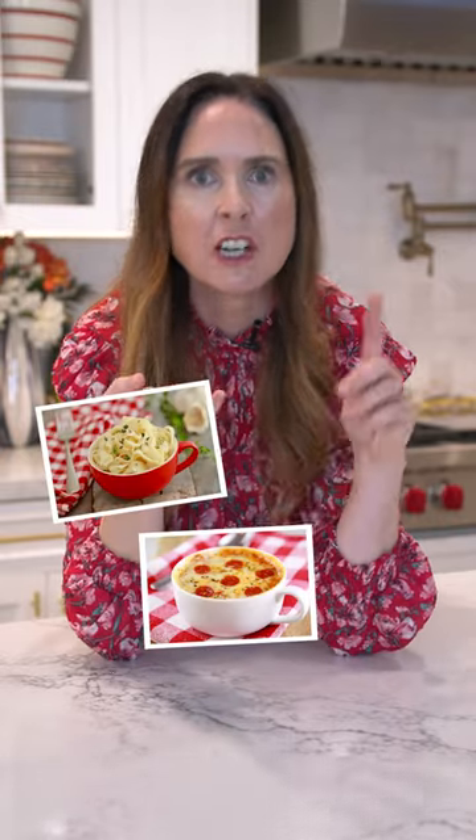First, mug meals. They are so popular in January — pizza in a mug, fettuccine in a mug, a brownie. I have so many recipes. People go nuts for them.